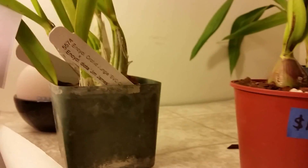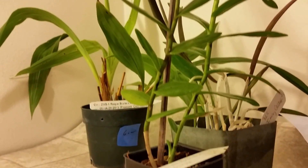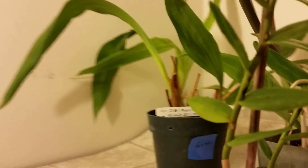So this is my orchid haul: Epidendrum, Encyclia, Laelia, Jiminy Cricket, and the Zygo. If you guys have anything to tell me about these kinds of plants, or about what the gnats are, I'd appreciate the input.